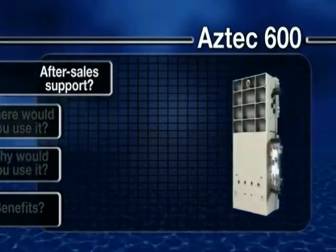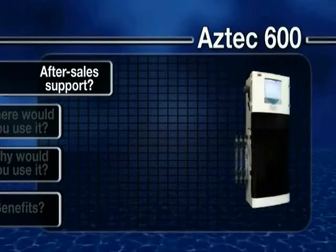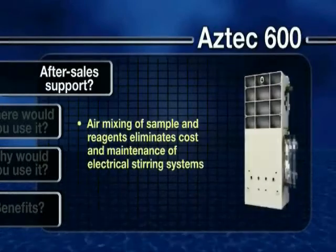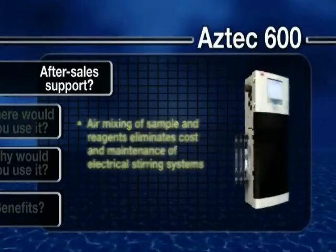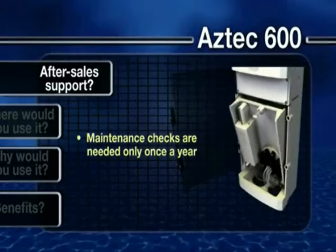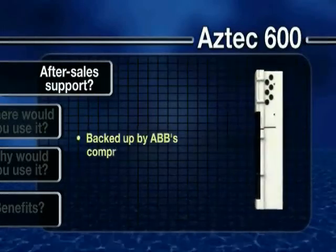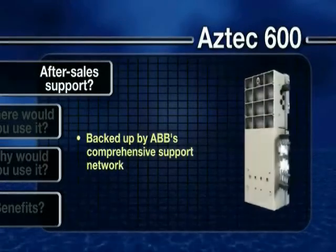What after-sales support is available? The Aztec 600 analyzers have been designed with simple maintenance in mind. The piston and optical sensor use air to mix the sample and reagents, eliminating the cost and maintenance associated with mechanical or electrical stirring systems. The Aztec 600's inherent design and auto-calibrating features also means it requires just annual maintenance, compared to every three months with some units. All products in the Aztec 600 range are also backed up by ABB's comprehensive support network.